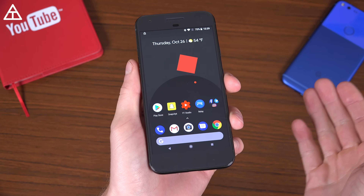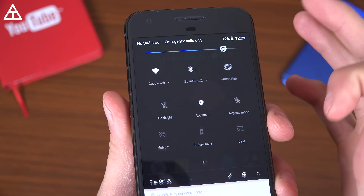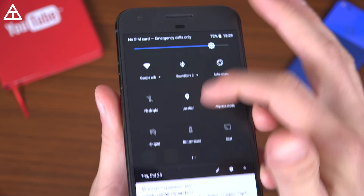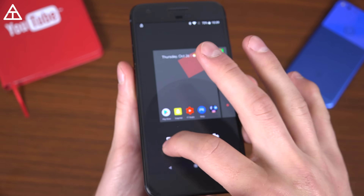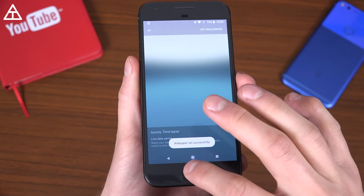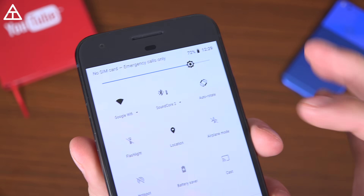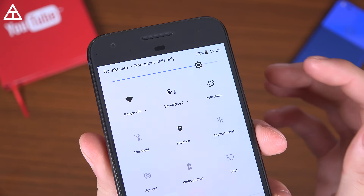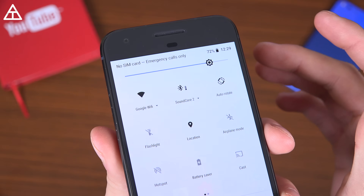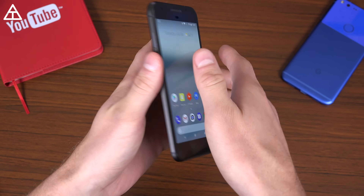Something worth mentioning: when connected to a device over Bluetooth, it will give you a battery percentage. You'll see next to that Bluetooth icon is that battery icon. Clearly I need to charge this speaker, but it's nice that there's finally a battery indicator for your connected device.